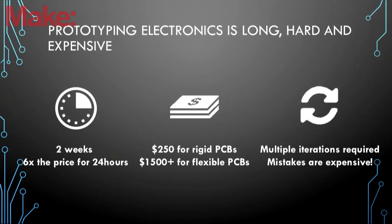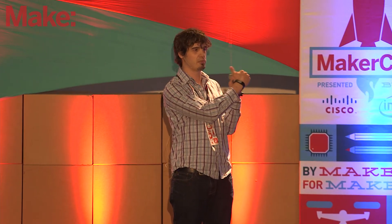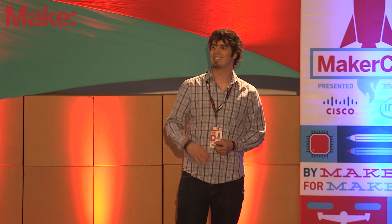Just imagine if every time you wanted to make a change to your website or your app, you had to wait two weeks and pay $250. That's the challenge the entire electronics industry is facing. Plus, you usually need multiple iterations, you might have made mistakes, and if you want to make a flexible board — even something just as small as the size of my thumb — you're looking at paying at least $1,000.